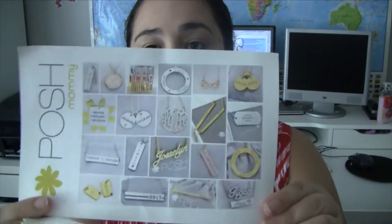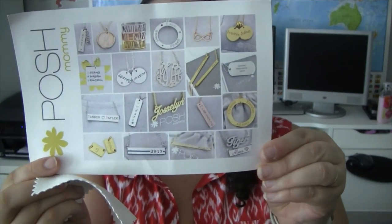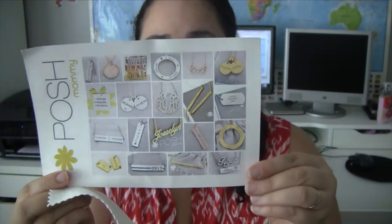This is from Posh Mommy Jewelry. Look how beautiful those pieces are! It says to contact Crystal at Posh Mommy Jewelry for a free or deeply discounted piece. They also included a little jewelry cleaning wipe. I'm really excited about that and will definitely share it with you when I get it.